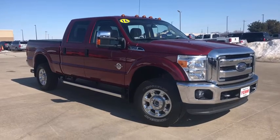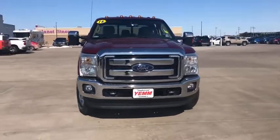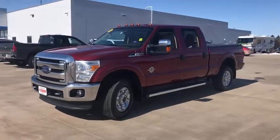Looking for the right vehicle? Check out the 2016 Ford F-350 Super Duty. Head-to-head fuel efficiency, head-to-head towing, head-to-head torque.